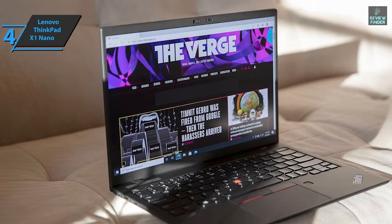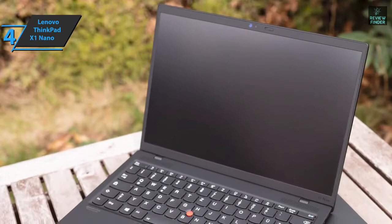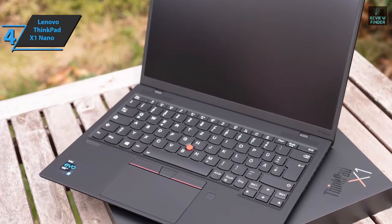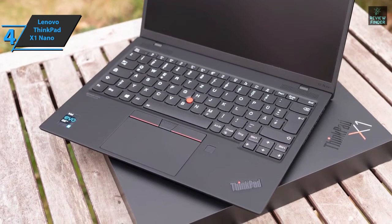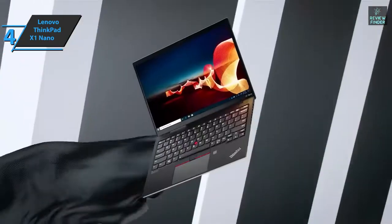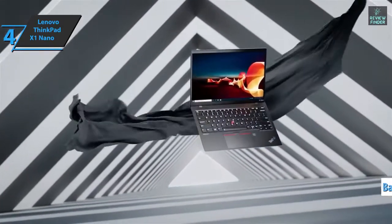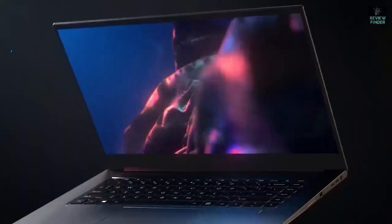Lenovo has put a 4-speaker setup in the X1 Nano, with a couple of drivers that activate above the keyboard and another below. The result is good sound quality despite space constraints. It's actually the most portable ThinkPad ever, with its carbon fiber and magnesium frame weighing just 2 pounds. This small laptop lasted 12 hours without recharging in the battery test, which includes continuous web browsing via Wi-Fi at a brightness of 150 nits. A thumbs up from here.